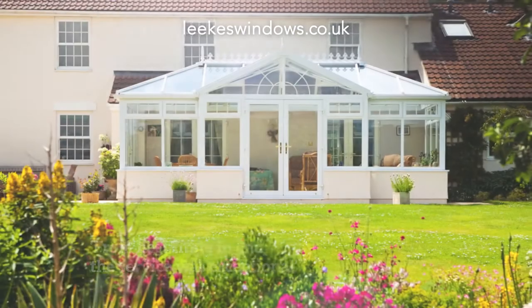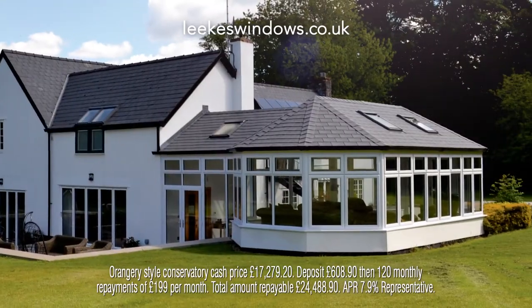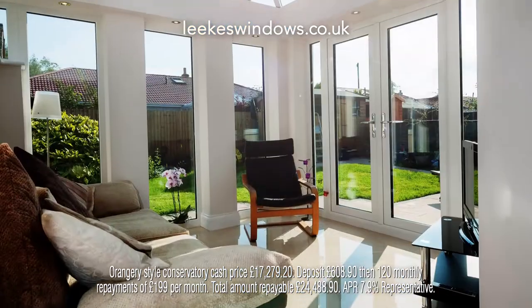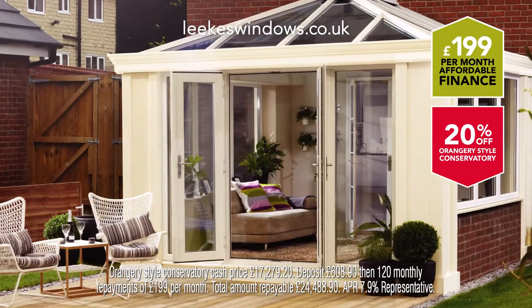If you're looking for a little extra space to get a lot more from your home, this is the perfect time to invest in a new Leaks Conservatory. Because right now, Leaks is offering an amazing orangery-style conservatory with 20% off from only £1.99 per month.